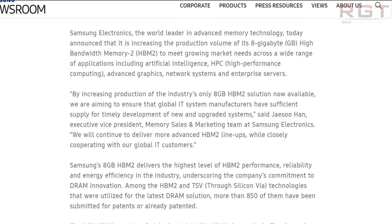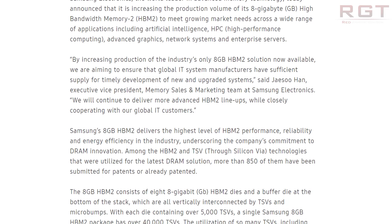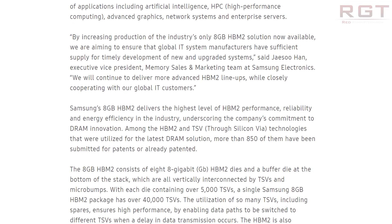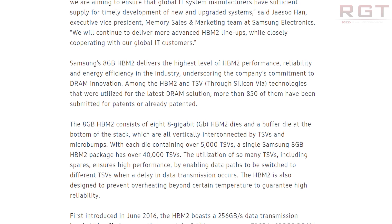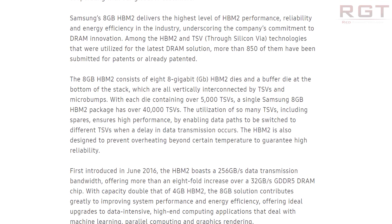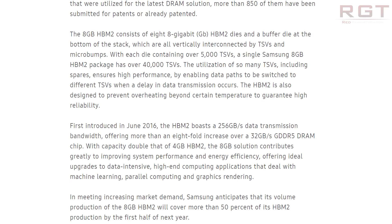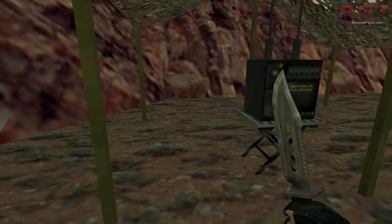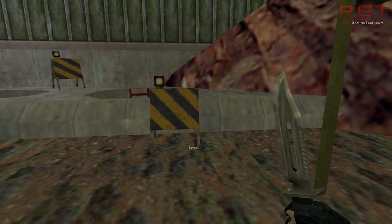Here's a brief statement: 'By increasing production of the global industry's only 8GB HBM2 solution now available, we are aiming to ensure that global IT system manufacturers have sufficient supply for timely development of new and upgraded systems.' This is according to Mr. Han, executive vice president of memory sales and marketing at Samsung Electronics: 'We will continue to deliver more advanced HBM2 lineups while closely cooperating with our global IT customers.'